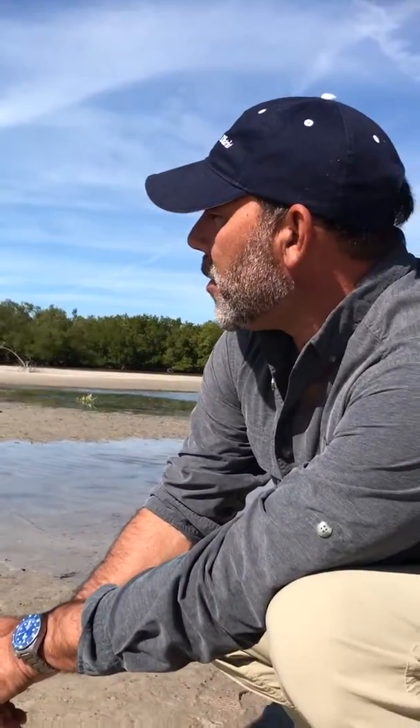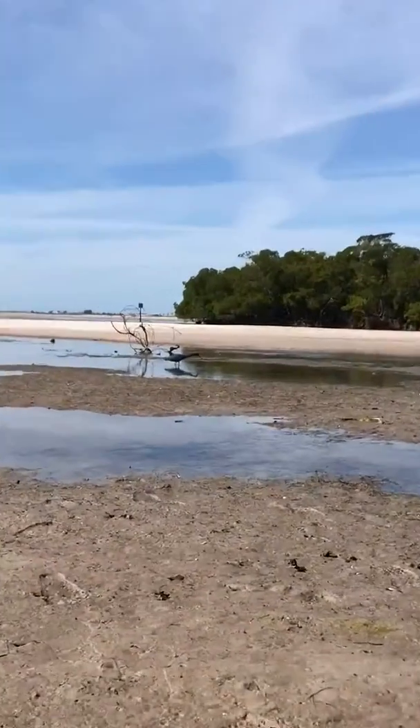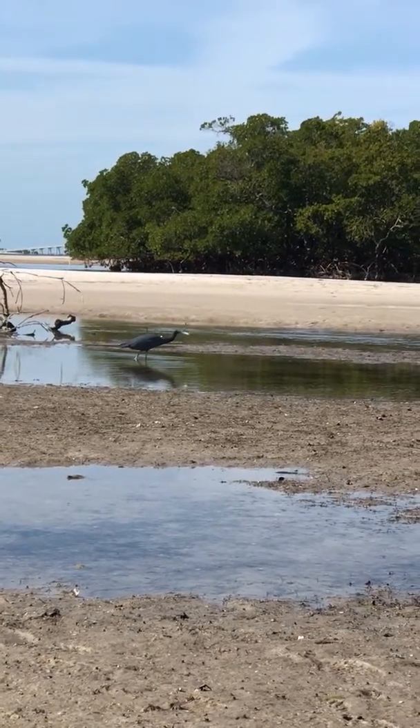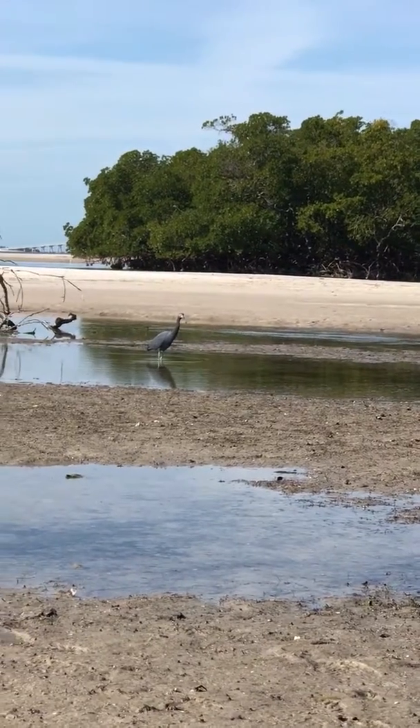Their breeding range is from here, the Gulf States, all the way through the Caribbean, down into Uruguay. So these guys love these low tides and flats like this. I can come out here and catch small fish, get some little crustaceans.